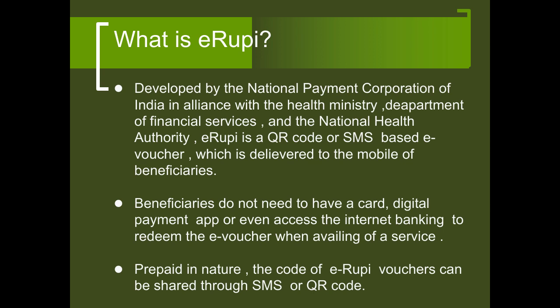Developed by the National Payment Corporation of India in alliance with the Health Ministry, Department of Financial Services and the National Health Authority, eRupee is a QR code or SMS based eVoucher which is delivered to the mobile of beneficiaries. Beneficiaries do not need to have a card, digital payment app, or even access to internet banking to redeem the eVoucher when availing of a service. It is prepaid in nature and the code of eRupee vouchers can be shared through SMS or QR code.